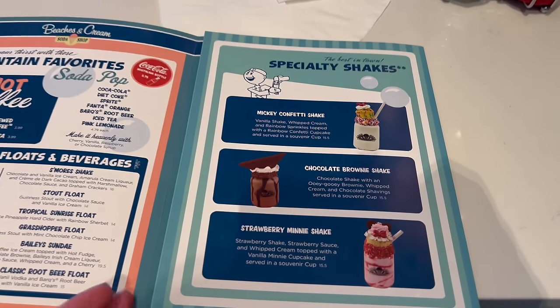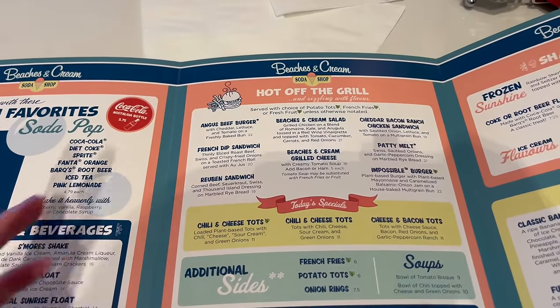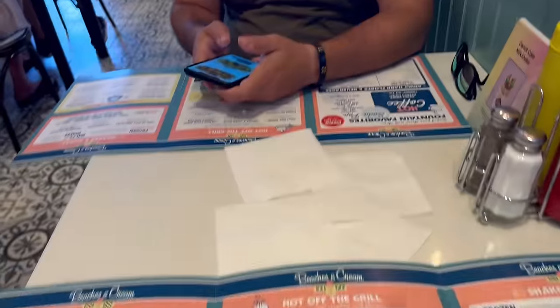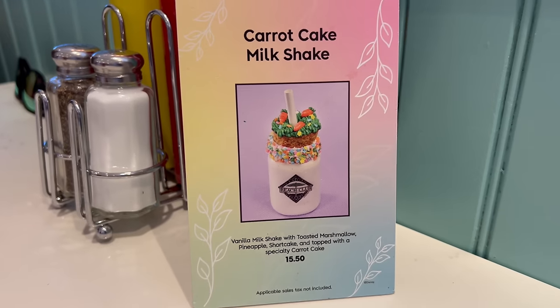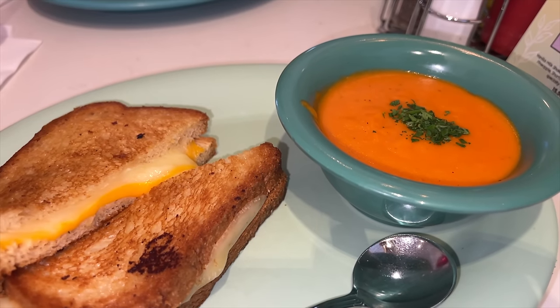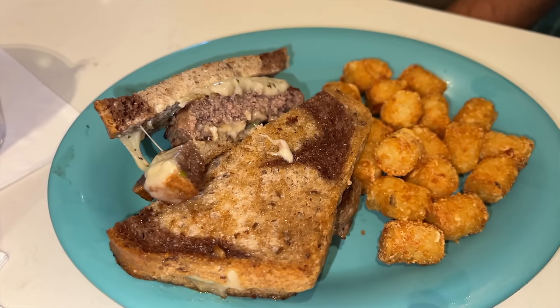Let's take a look at the menu — they have specialty shakes, hot coffee, adult hard floats, all the hot-off-the-grill items like sandwiches, more desserts, more shakes and sodas, and of course sundaes. As soon as we sat down I spotted one of their specialty shakes — of course it's an Easter shake, a carrot cake milkshake. Look at the little carrots on top — we might have to get that! I'm going to get their Beaches and Cream grilled cheese served with creamy tomato soup for $16, and Travis went with their patty melt — Swiss, sautéed onions, and garlic peppercorn dressing on marbled rye bread for $21.